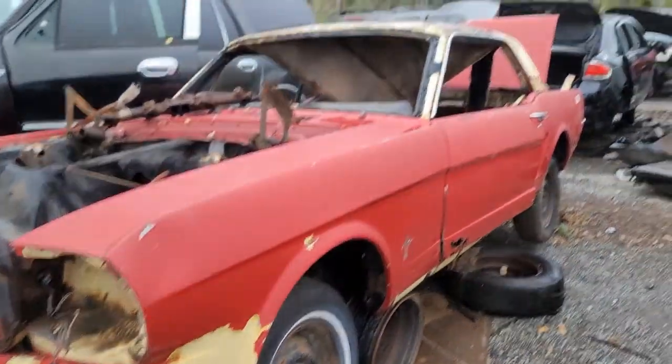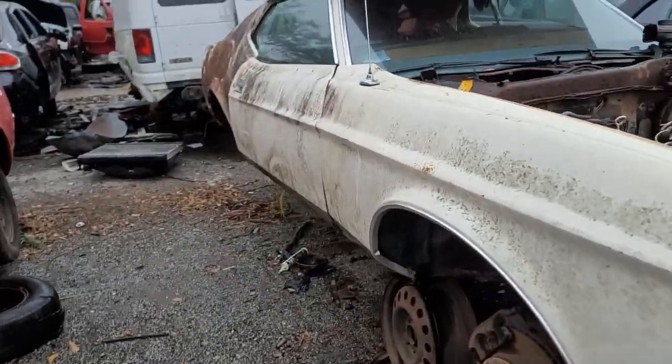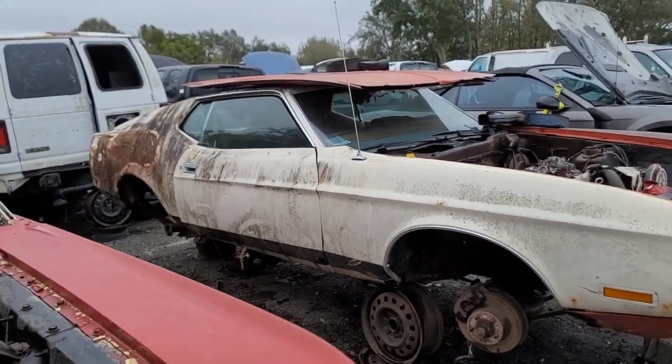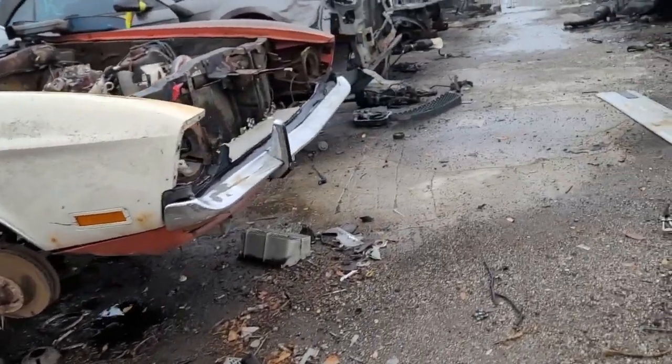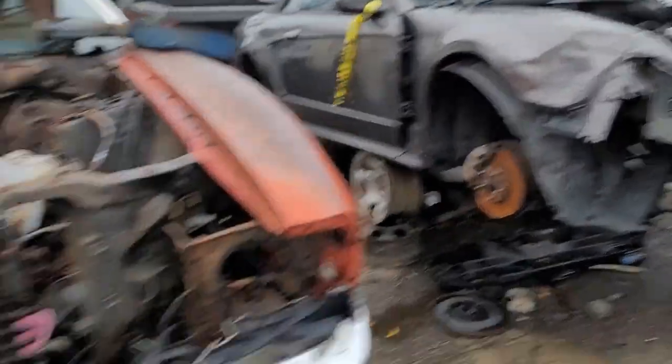You just never know what you're gonna find out here in a junkyard. This is kind of cool — so we got a '65 Mustang, and then sitting right next to it there's a '71. That's pretty cool. And then right next to it another convertible.